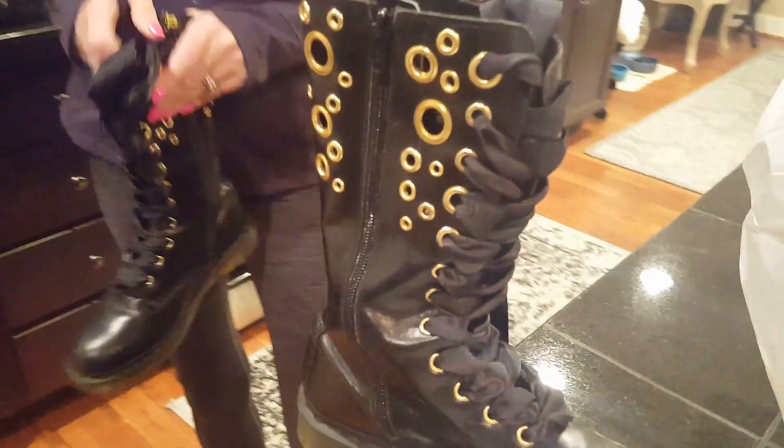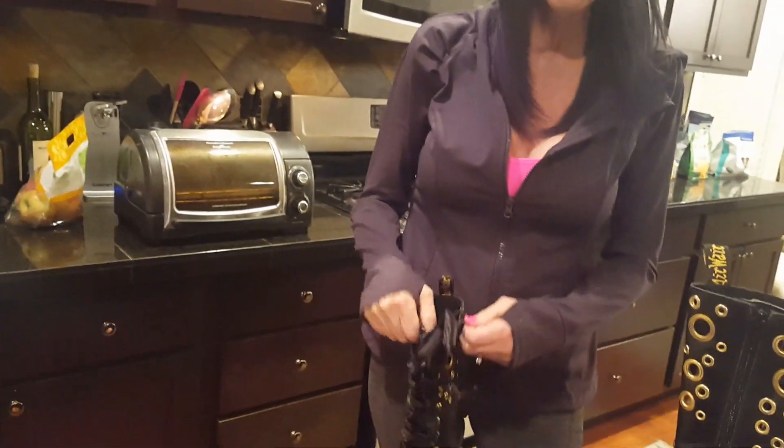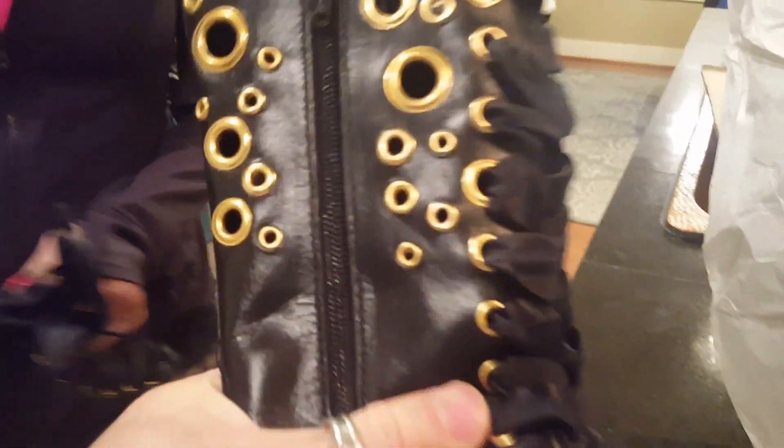They don't look like they have much wear time on them. Zip down the side — so you got a zipper. This is really good because my last pair of Doc Martens didn't have a zipper, and they're not all that easy to get in and out of.